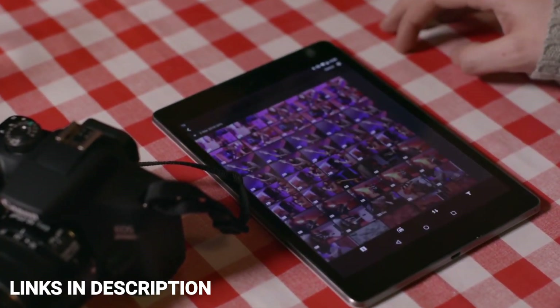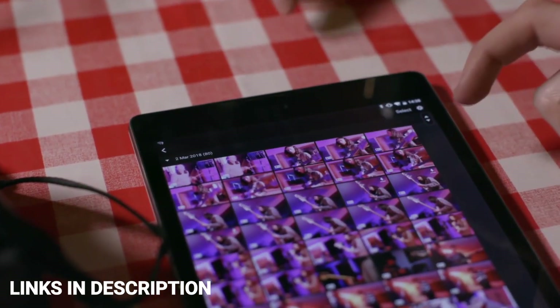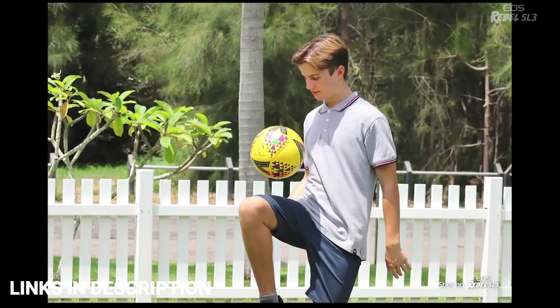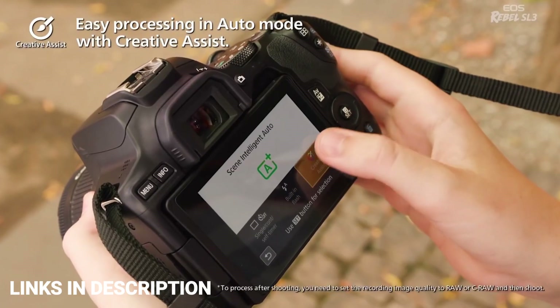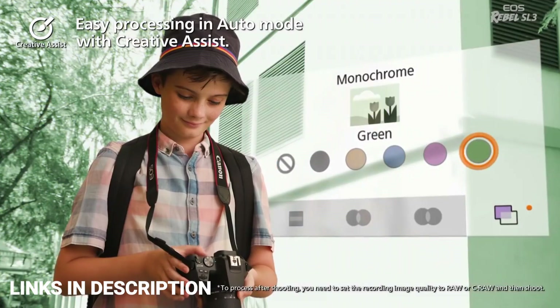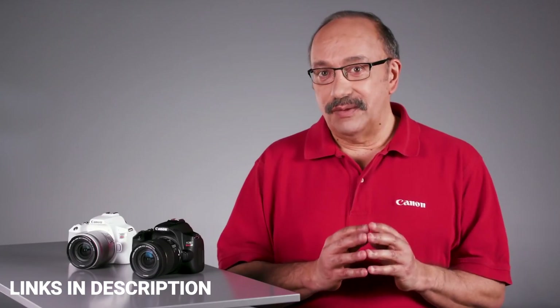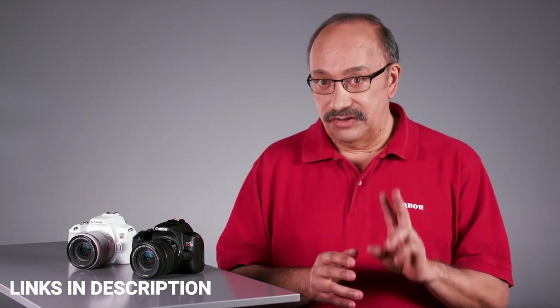DSLRs can be a little daunting to look at initially, but if you buy the right one it has the potential to be a permanent travel companion for you. Finding an easy to use and convenient best budget DSLR can make all the difference. In this video I am going to show you 5 amazing best budget DSLRs that you can consider to buy.